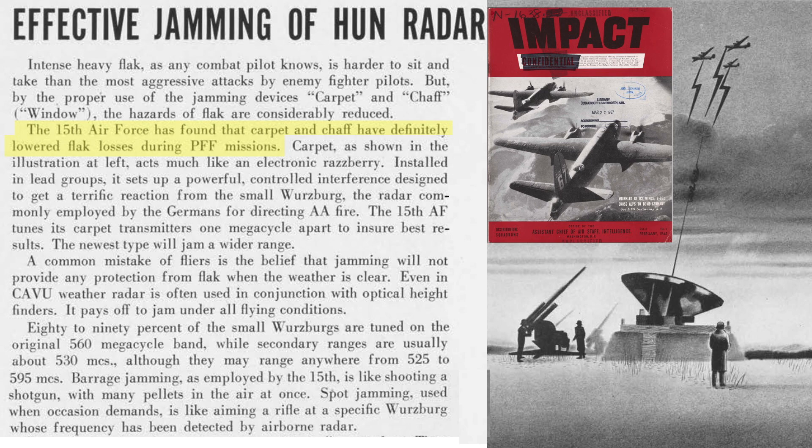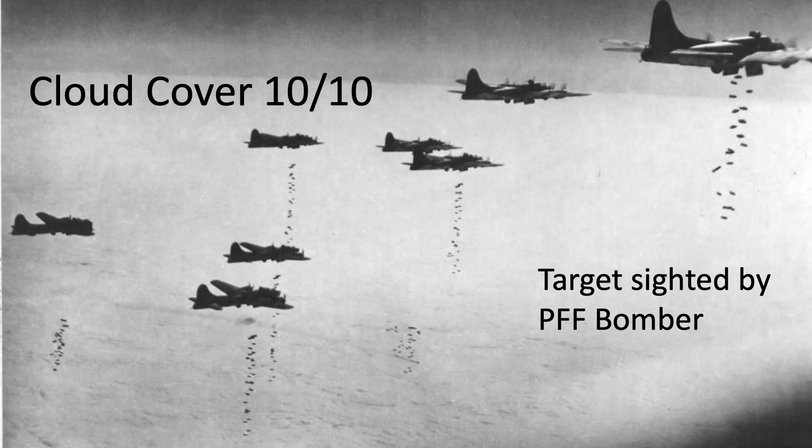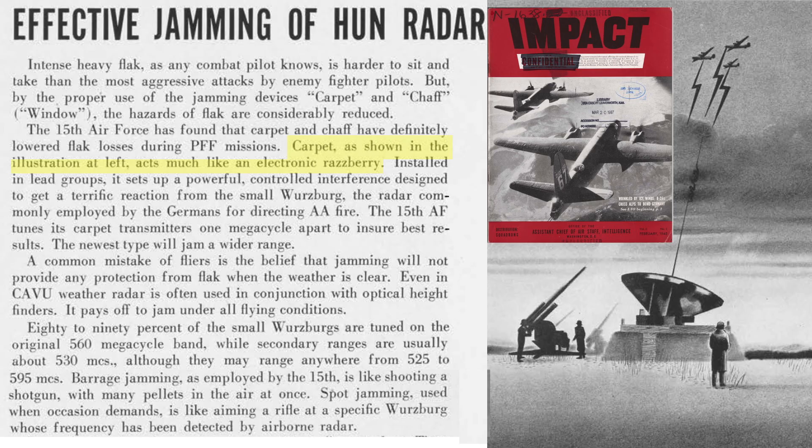Both carpet and chaff reduce the flak hazard, and these radar countermeasures have reduced losses during blind bombing missions. This image represents a blind bombing mission where target sighting is by a Pathfinder bomber. Electronic jamming or carpet scrambles the radar return; these jammers are tuned to react with the German gun-laying small Würzburg radar frequencies, set 1 megacycle apart for best results. Even in clear weather, carpet will reduce the effectiveness of the gun-laying director in ranging, as the German flak battery will need to rely solely on optical tracking. Up to 90% of the small Würzburg radars are tuned to the 560 megacycle band, though the frequency could vary between 525 and 595 megacycles.